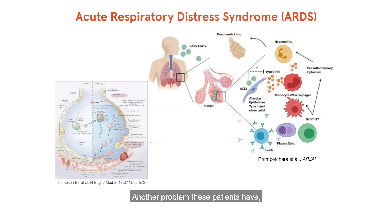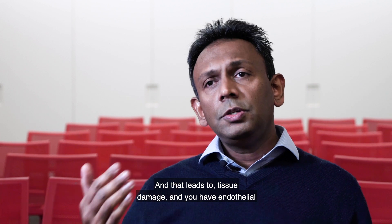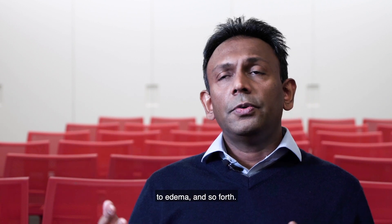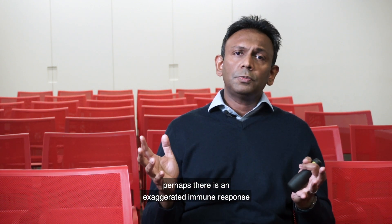Another problem these patients have is ARDS, where their lungs get affected. If you look closely at the pathology of the lungs, it's clear that there are immune infiltrates coming into the lungs, particularly neutrophils and monocytes, and they produce factors that can damage tissue. That leads to tissue damage, endothelial cells getting damaged and leaking, vascular leak that leads to edema and so forth — and that probably plays a major part in those patients as well. In the severe form of the disease, there is an exaggerated immune response going on.